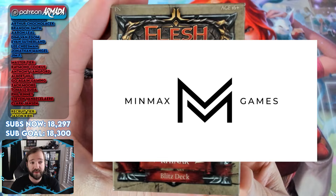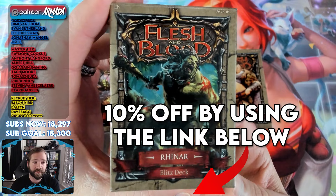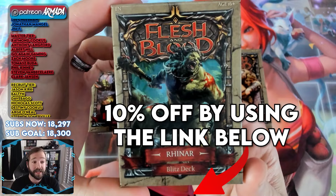If you go down in the link in the description, it will give you 10% off so you can get these for even cheaper and it'll likely cover your shipping. So I highly recommend the link down there — support MinMax Games because they love this game and they love the community around it.